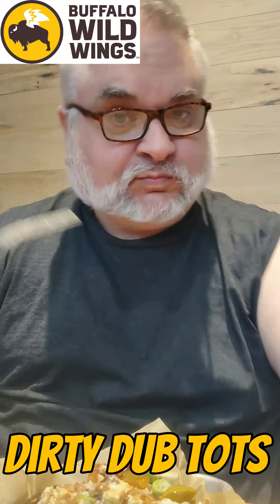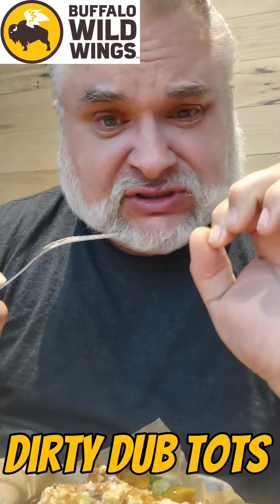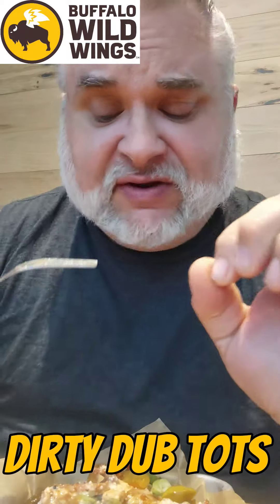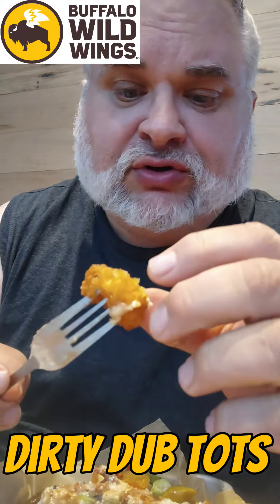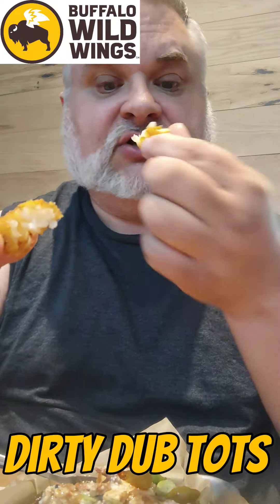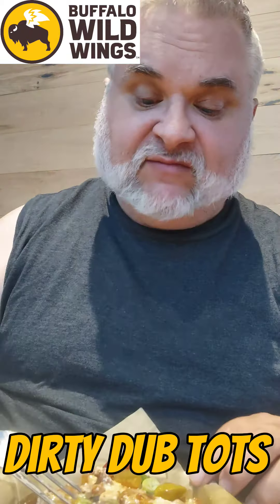Whoa, first time trying this. That brisket is cooked to perfection — very flavorful, very tasty. The tots are so crispy; I love how you get a crispy, flaky top. Those are the perfect base. Green onions add a really good touch, not only in color but in flavor.